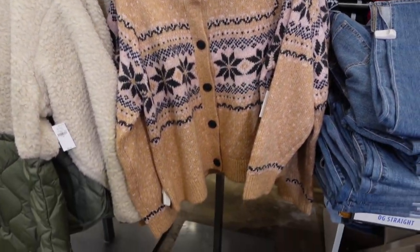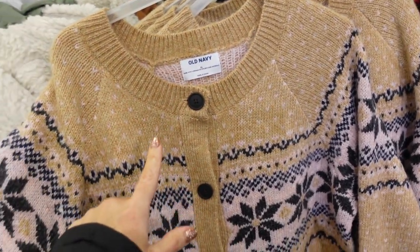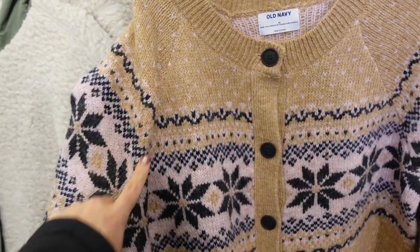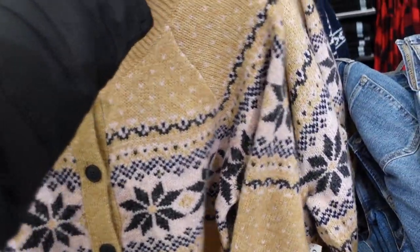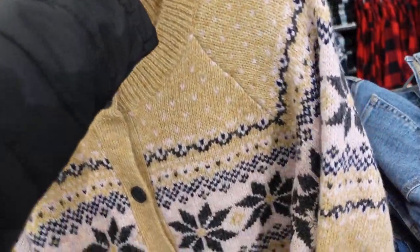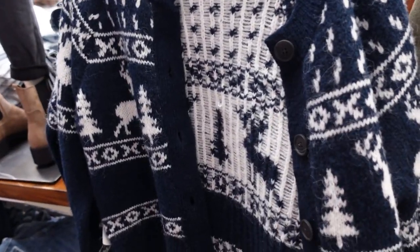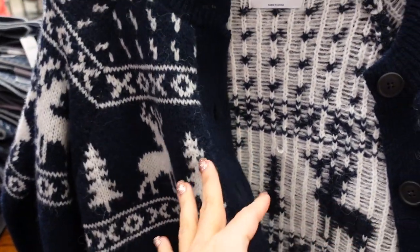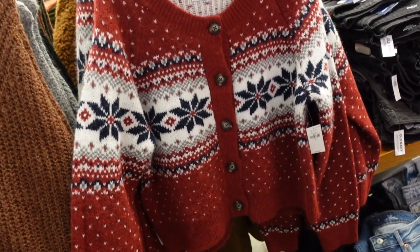Seeing a new color in the fair isle cardigans — these are 30% off. This one has that higher neckline with fair isle going across, seam detailing, oversized buttons, ribbed wrist, and ribbing at the bottom. On sale for $38.50. Comes in camel, pink (which is new), blue and white fair isle, and red fair isle — so perfect for the holiday.